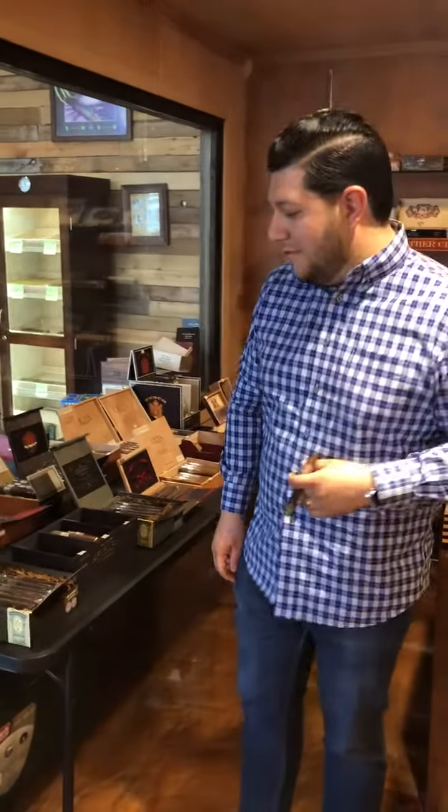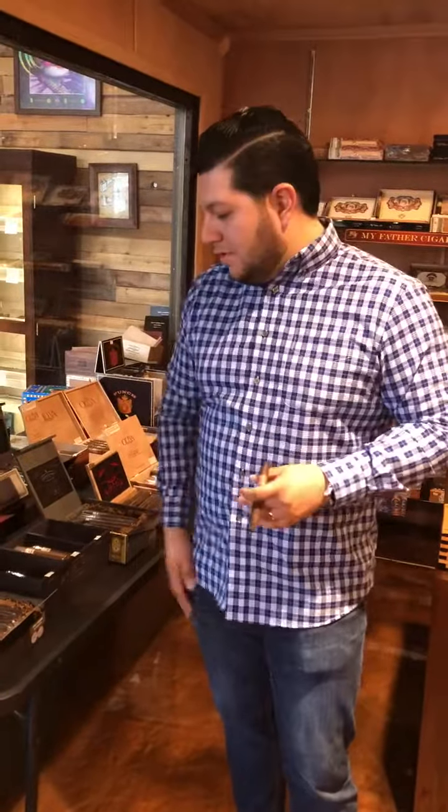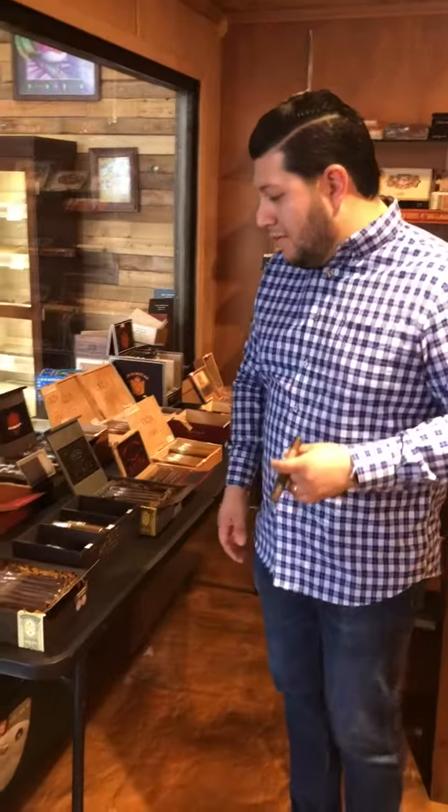What's going on guys? My name is Guillermo Alvarez. I'm with Christophe Cigars, representative out here in Texas, this southern region. I work for Christophe Cigars.